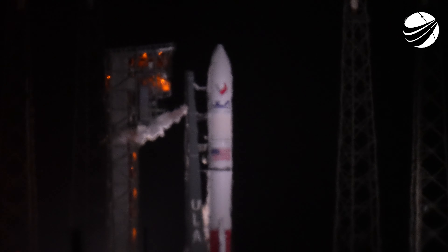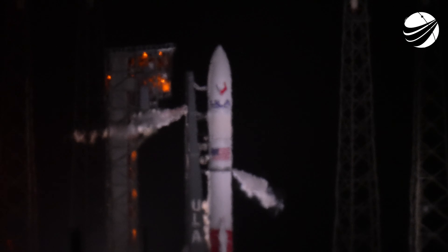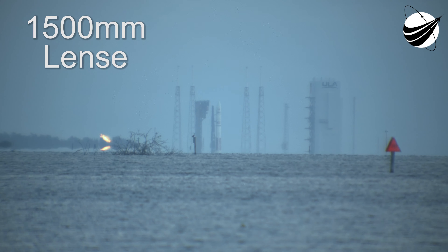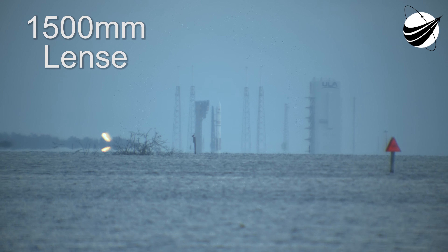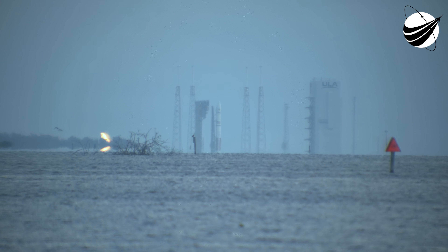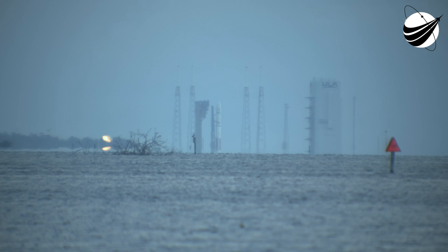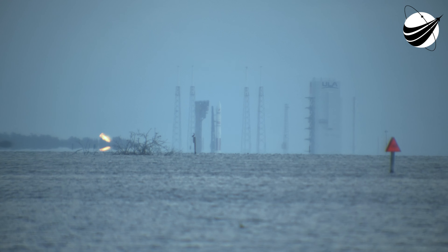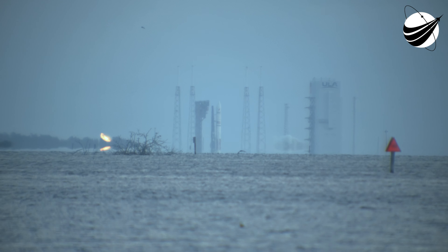Status check. Go Vulcan. Go Centaur. Go Cert 2. 15. T-minus 10, 9, 8, 7, 6, 5, 4, 3 — we have engine ignition. 1.